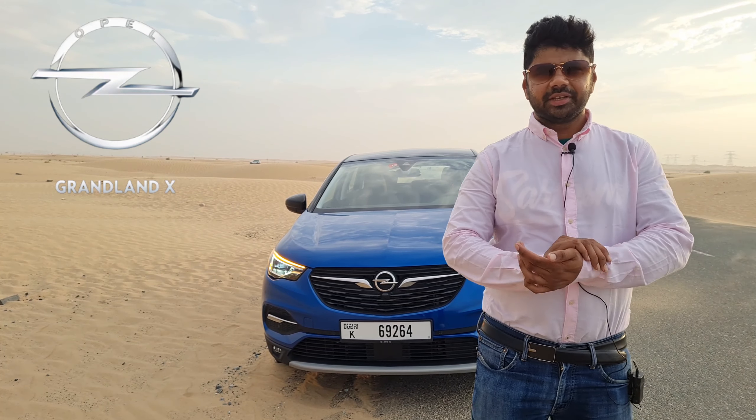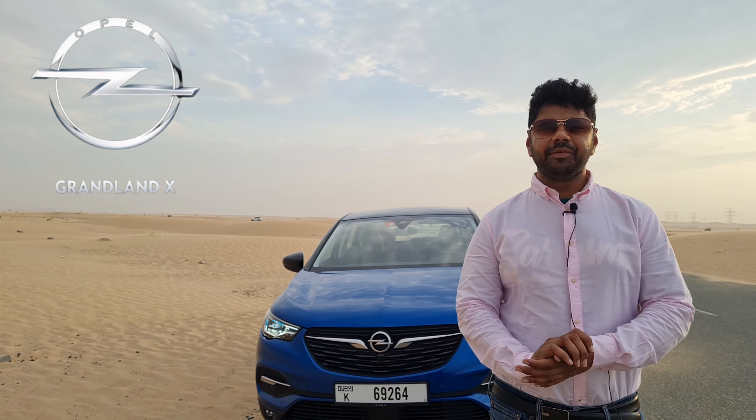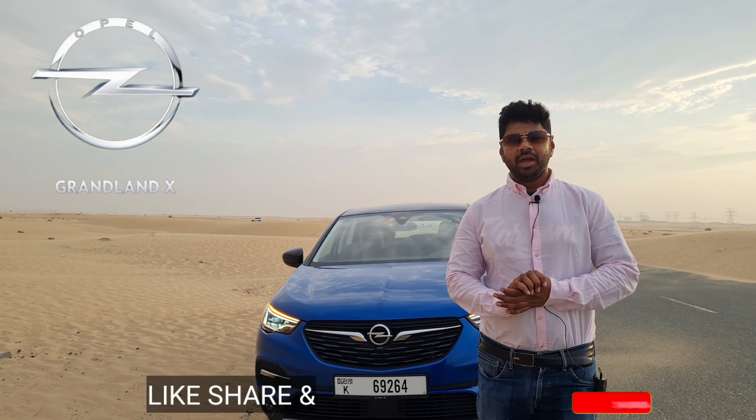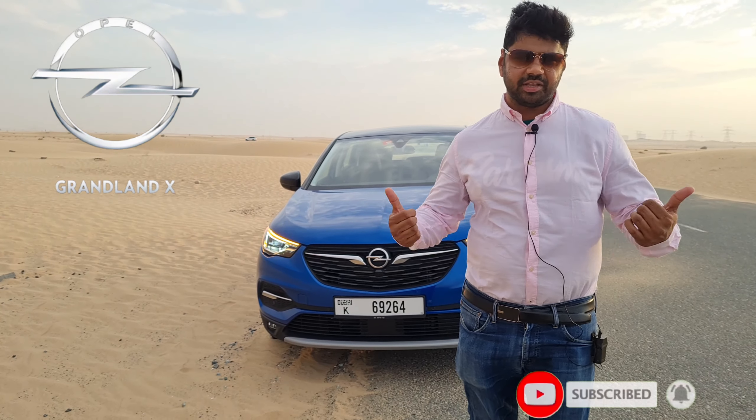Performance is pretty good and the fuel economy is quite impressive. Hope you liked the video — please like, share and subscribe, hit the bell icon, and be a part of our notification squad. Thank you so much and stay safe.